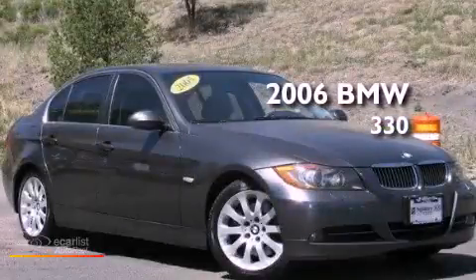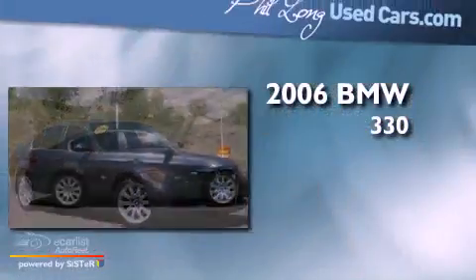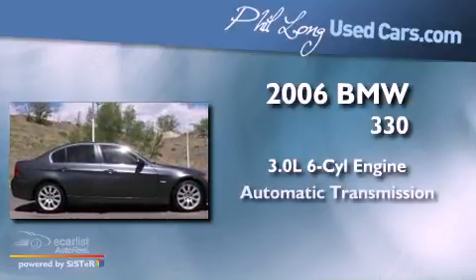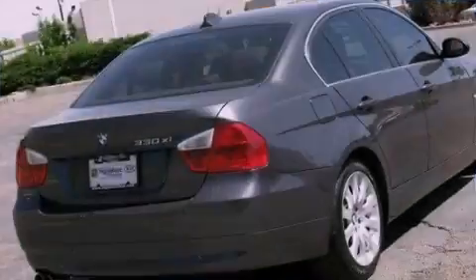This is a 2006 BMW 330. It has a 3.0-liter six-cylinder engine, an automatic transmission, and all-wheel drive.